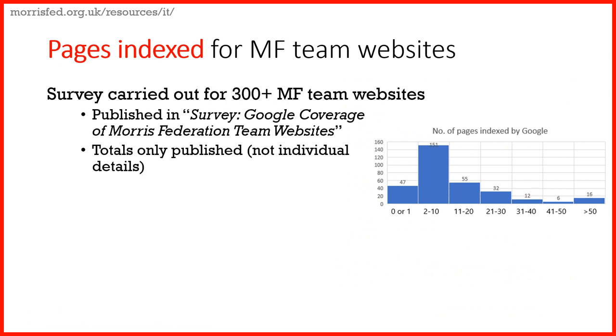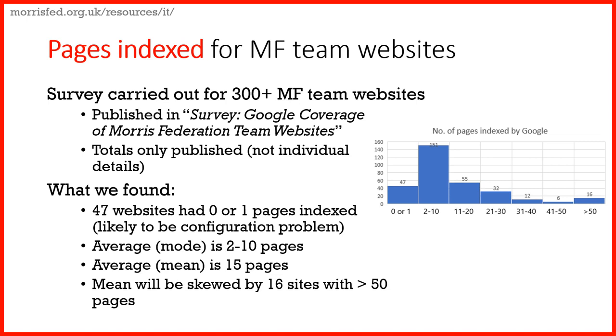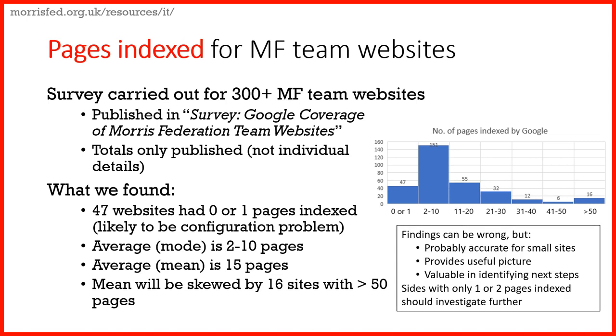This was the methodology. I did this for all 330 or so websites that Morris Federation teams have. Some aren't really covered for various technical reasons, but what we see is that about 47 have zero or one pages indexed, which probably indicates some technical problems with their configuration. Most have between 2 and 10 pages, and the mean is about 15 — though that may be skewed by the ones with over 50 pages. This gives us an indication of what the Morris Federation's web community is like, and where we spotted errors it indicates areas Morris teams should check.